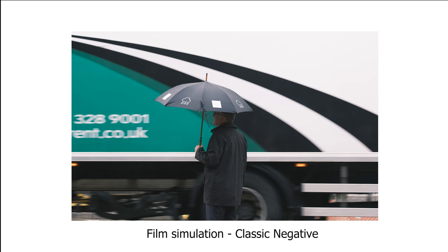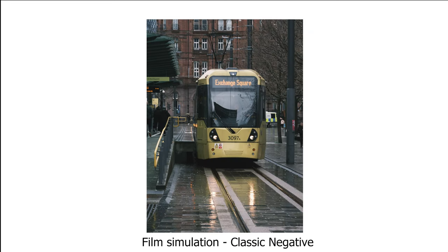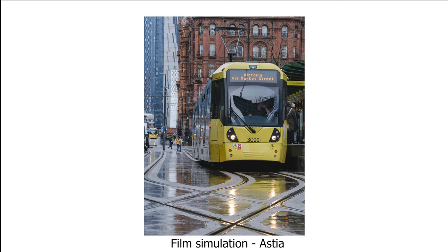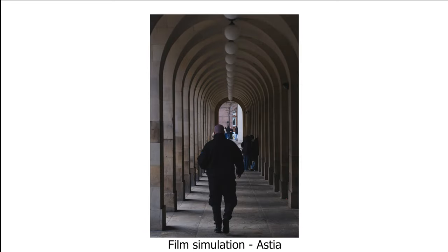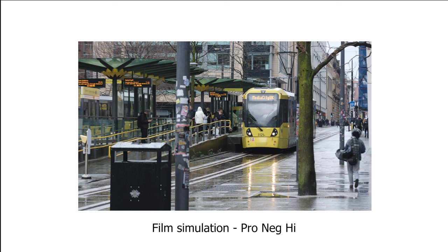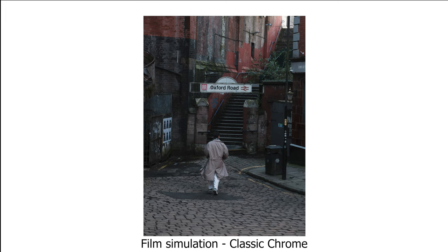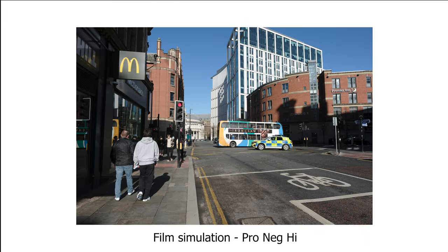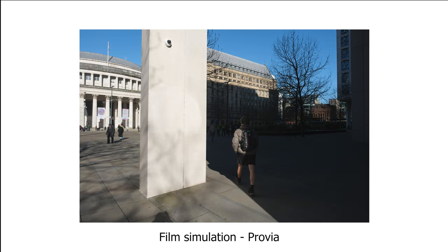Testing the X-T5 for street photography, I went out on two different days with completely different weather conditions. The first was a day with heavy rain where I got some nice moody shots — also my first time out using the 90mm lens. I found classic negative and classic chrome were great in the rain for creating a moody look. The second day was much brighter with some really nice light, and as always I used shadows to frame people standing or walking through spots of light, getting some really nice shots using a range of different film simulations.